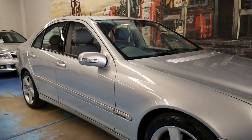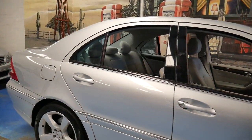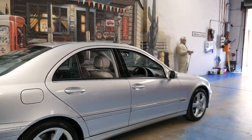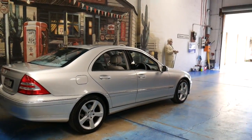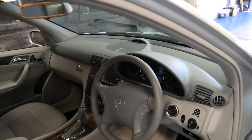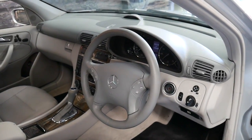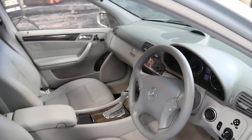We haven't had one of these C350s for a long time, and that's because they're actually a very rare car. This particular C350 is a 2005 model and it's done 118,000 kilometres. The C350 was a huge leap forward from the old C320, going from a 3.2 litre 160 kilowatt engine to a 3.5 litre 200 kilowatt engine.